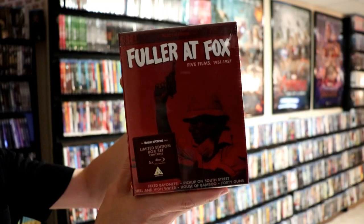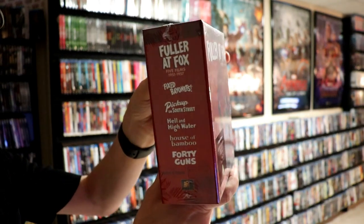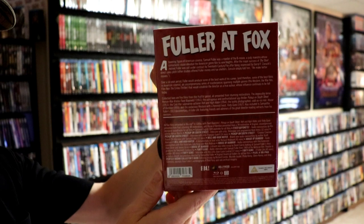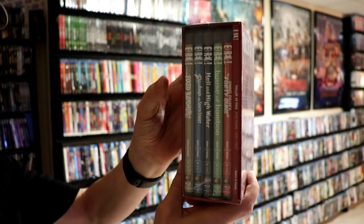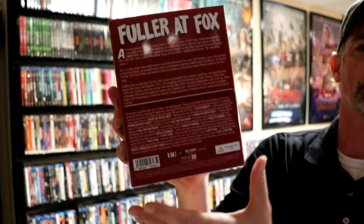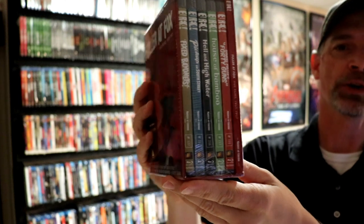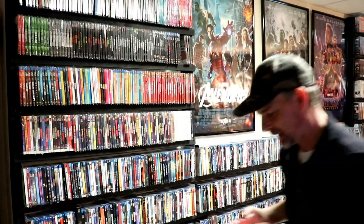First up we have Fuller Fox. This is a five-film set from 1951 to 1957, and it has five titles: Fixed Bayonets, Pick Up on South Street, Hell in High Water, House of Bamboo, and Forty Guns. Really nice sturdy box, lots of great special features. And here's what the cases look like with the booklet included, which I really like.